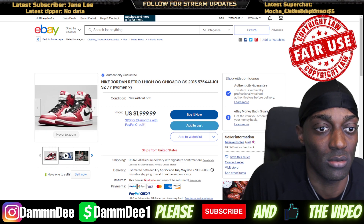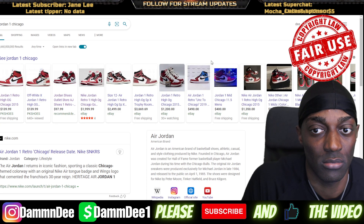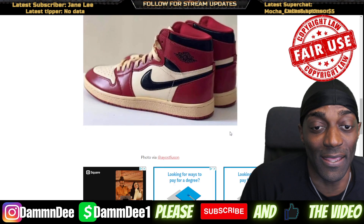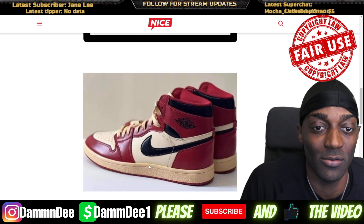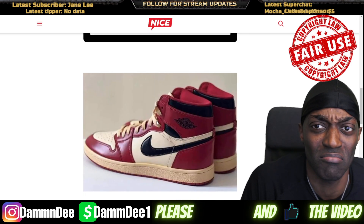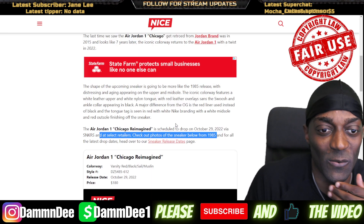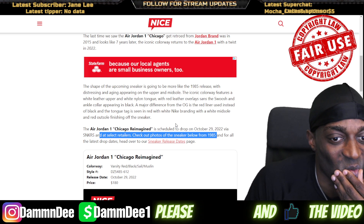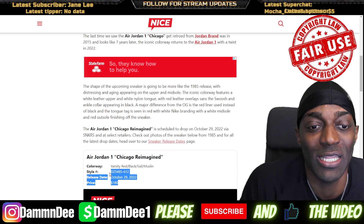All right, here we go. I like it — give me two pairs, like that yellow with the yellow shoelaces. I'm rocking with this, man, I'm definitely rocking with this. So we got the Chicago Ones coming out October 29th.